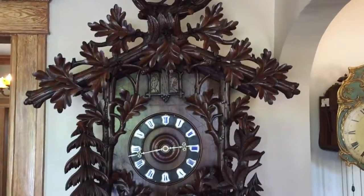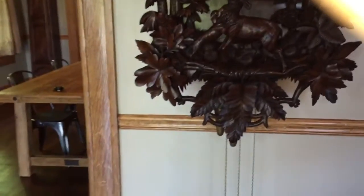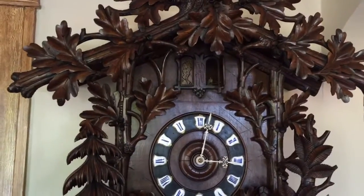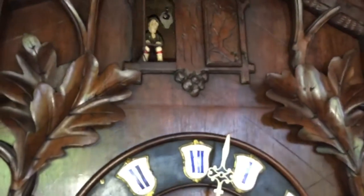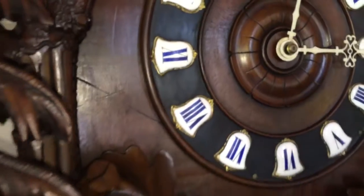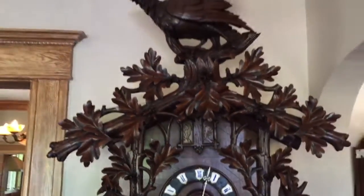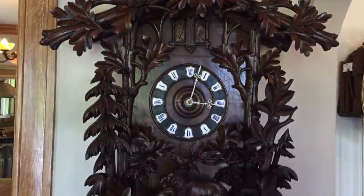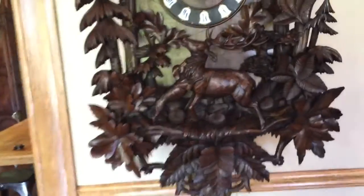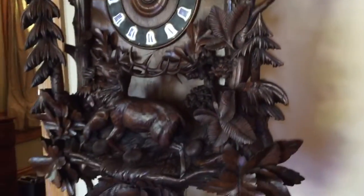We'll set it off here so you can see and hear it in action. After the cuckoo call, it has a nice wood plump cuckoo. The music block activates and fills the room full of music. As the music plays, there's a man seated in a chair opening the door holding a zither — very traditional for these late 19th century black forest cuckoo clocks.